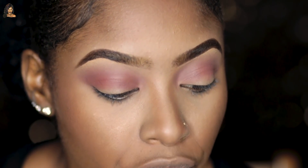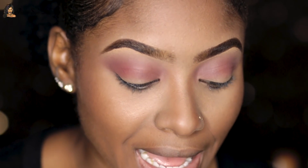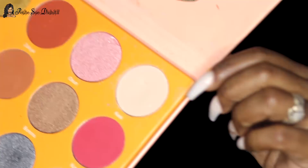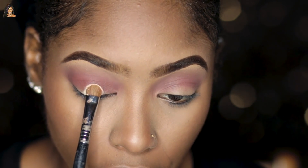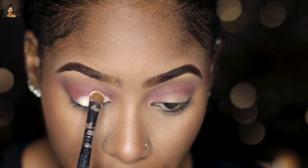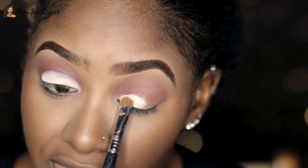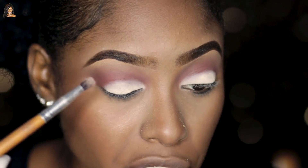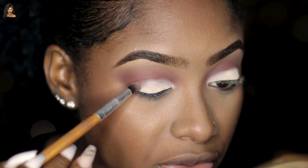I'm going to leave the crease at that — I don't really want to deepen it further. Now we're going to focus on the lid. The palette I'm going to take for this is The Magic by Juvia's Place, and the shade I'm going in with is Cassie. I'm just patting this on to the lid to get the best color payoff. These colors are so pigmented — I didn't even base the eyelids. I'm going on the edges with a small brush to feather it out so there's no definite hard edge.